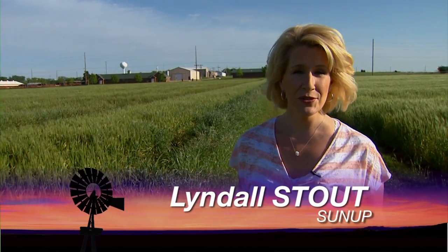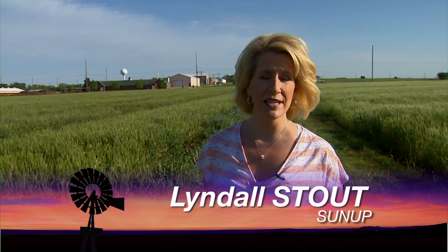Hello everyone and welcome to SUNUP. I'm Lyndall Stout. Producers have spotted armyworms in Texas wheat fields and now they're heading north. Joining us now is Tom Royer, our extension entomologist. Let's start off by talking about what you've observed lately.